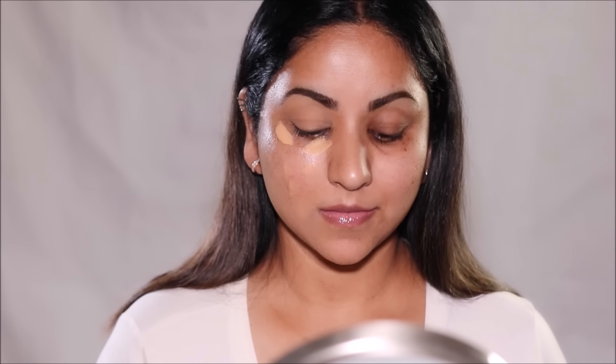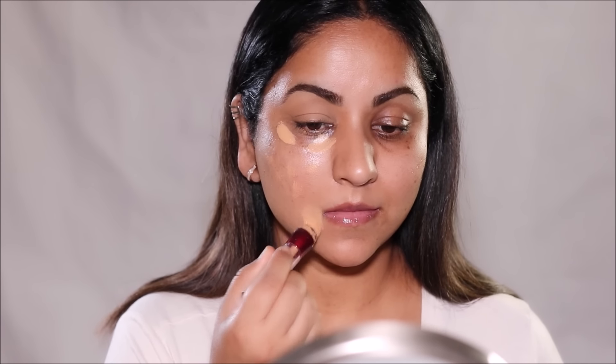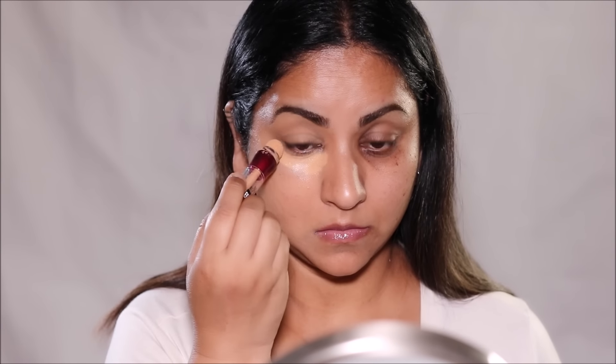As you can see, it's not super high coverage like the Milani one is, but you can still layer it to get full coverage. It gives you that natural finish and doesn't cake up. It comes in 12 different shades, and when you blend it out it truly looks airbrushed. It blends beautifully and it's great especially for your dark circles and spot concealing.